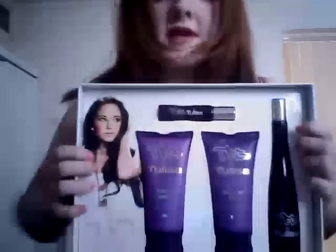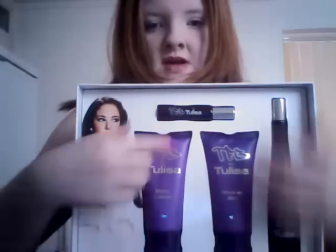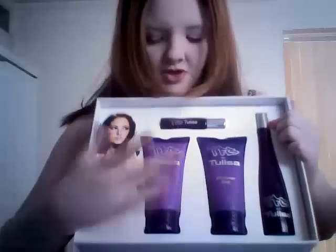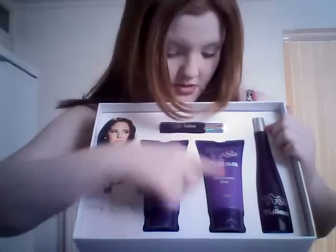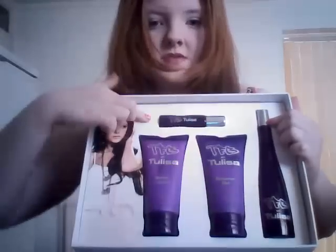The lid when you first get it is a bit stiff, so you might have to give it a little wiggle. Open it up - it's plain inside. And inside the box you get a picture of Talisa here, which is the same as what's on the front cover. And you get the body lotion which is 150ml, 100ml perfume and a 20ml perfume.